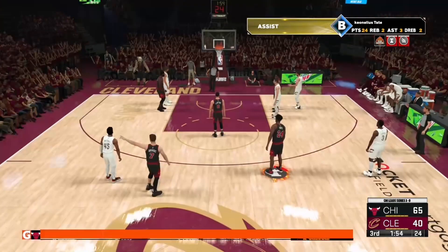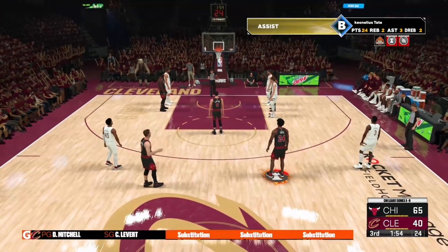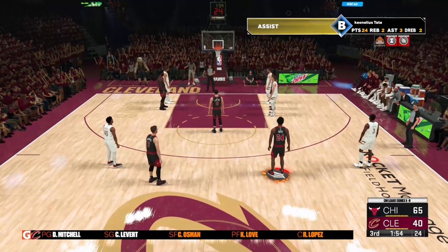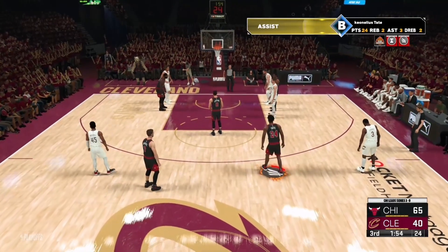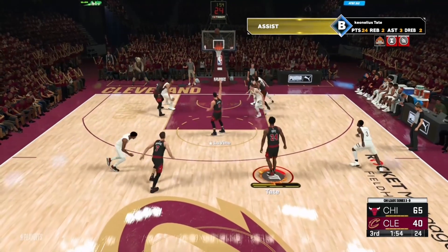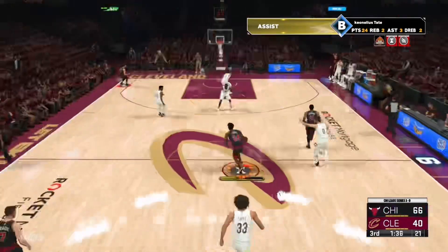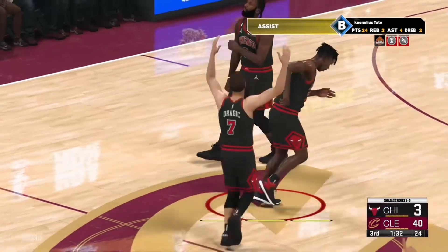Catching up on the changes for Cleveland: Robin Lopez has checked in for Allen, Kevin Love comes in for Mobley, and it's Cedi Osman in for Okoro. And a change for the Bulls — Drummond has checked in. Drummond's got four rebounds in this game when it comes to scoring.